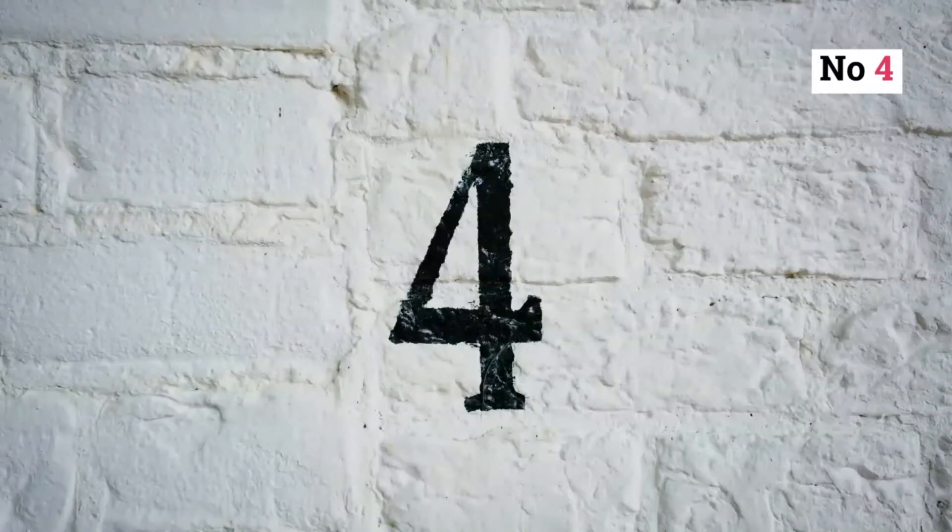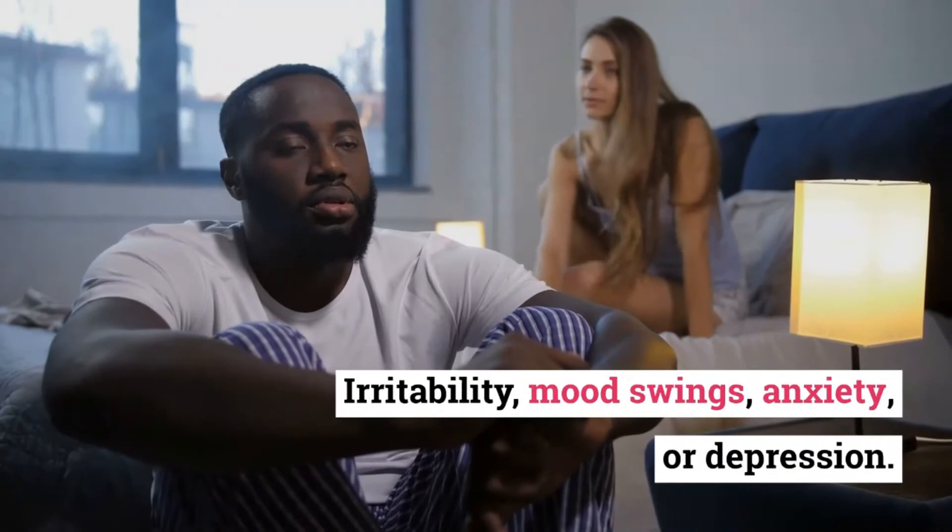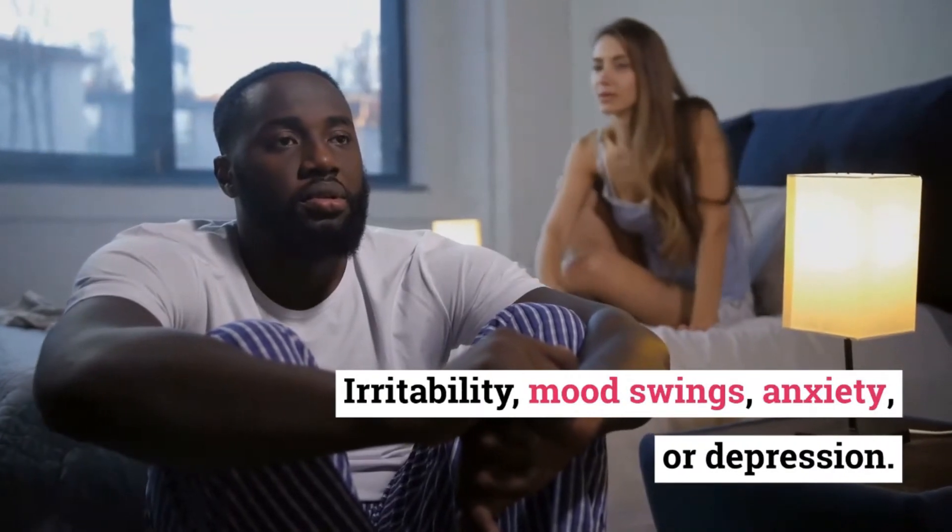Number 4: Irritability, mood swings, anxiety, or depression.